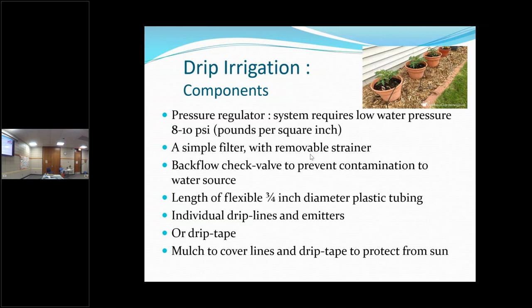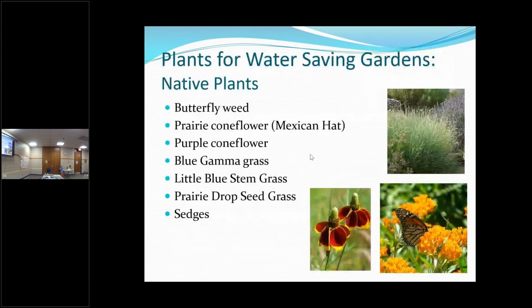Or you can use strip tape — we used drip tape in Maryland because we had long beds of green beans. With drip tape, you have this big thick hose that fills up with water and then it slowly goes through the drip tapes. As with the soaker hose, you want to cover it with mulch to keep it protected from the sun. Any questions about irrigating wisely or the drip tapes?